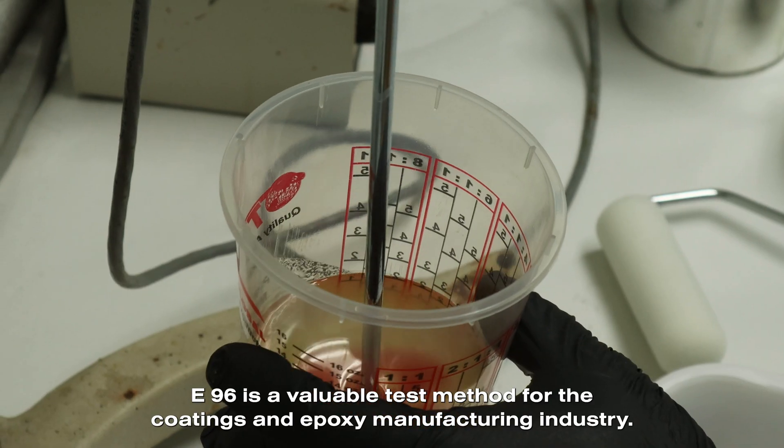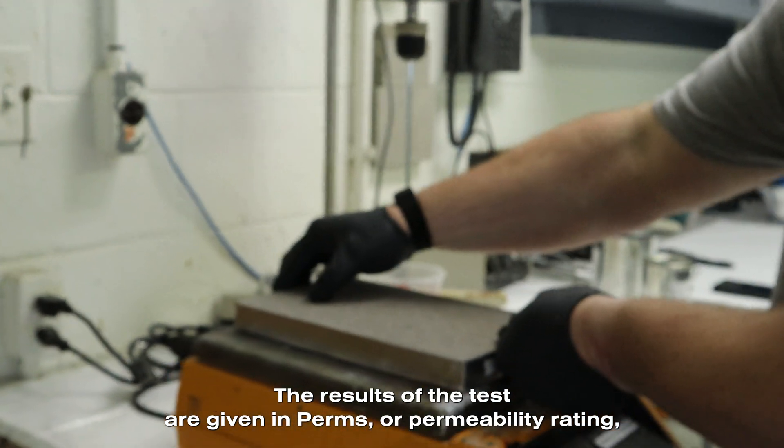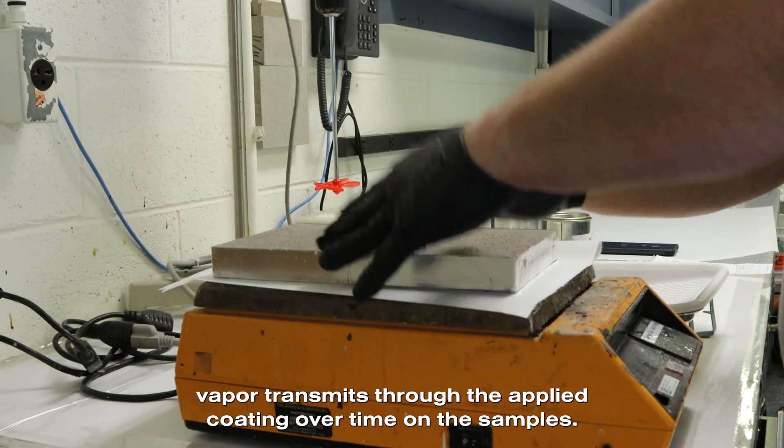E96 is a valuable test method for the coatings and epoxy manufacturing industry. The results of the test are given in PERMS, or permeability rating, which is the rate that moisture vapor transmits through the applied coating over time of the samples.